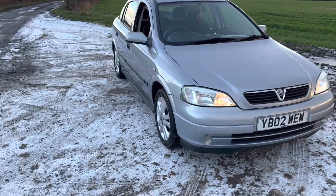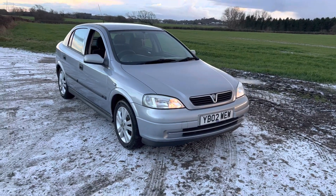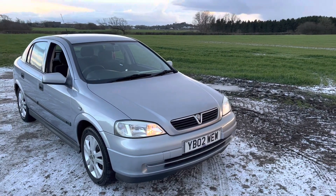Hello and welcome to We Selling the Auto in Preston. This is a very nice car that we're selling on behalf of one of our clients. It's a Vauxhall Astra, a 2002 registered vehicle with the reg plate reading Yankee Bravo 02, Whiskey, Echo, Whiskey.